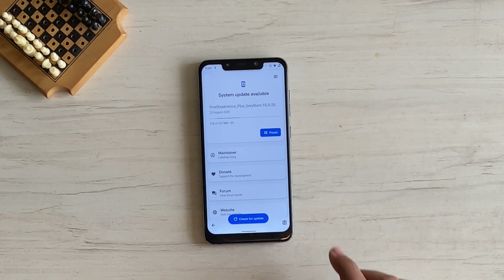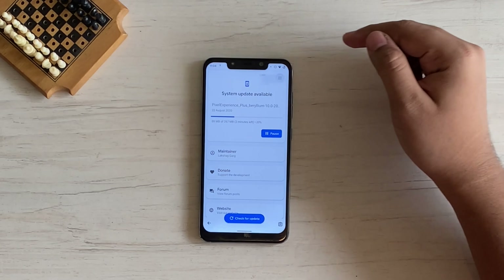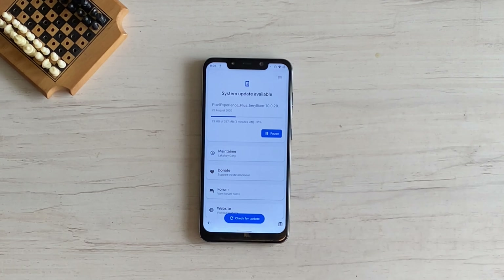Depending on your internet speed and the load on the ROM servers, download time may vary. If the download gets stuck or you receive an error while downloading, tap the hamburger button, tap Delete, and start the download again. Errors during download happened a lot with this ROM in the past, but thankfully they have updated their servers and now it is less common.